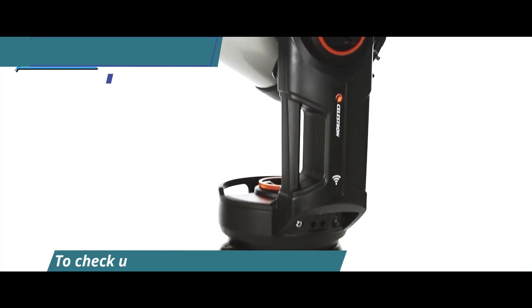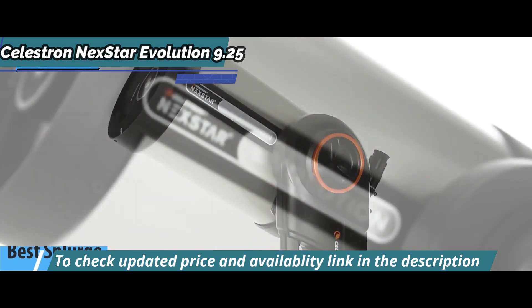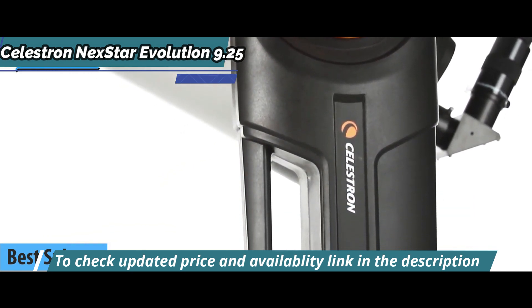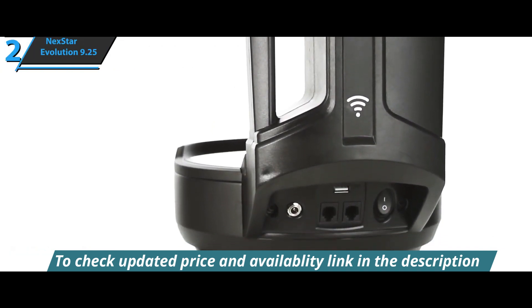The next product we'll talk about is the Celestron Nexstar Evolution 9.25, the best splurge telescope on the market in 2022 in our humble opinion. Celestron is taking a step forward to take its telescopes to the next level with the new Nexstar Evolution 9.25 series.